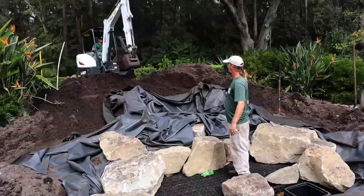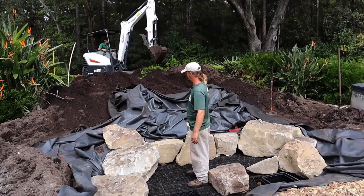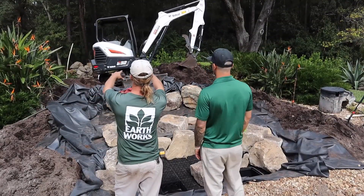We got Tim over there on the bobcat moving some stone around, doing some logistics for us. Tune back in on the next one — we'll be a little further along and you'll be able to see a little bit more of what it's going to look like.